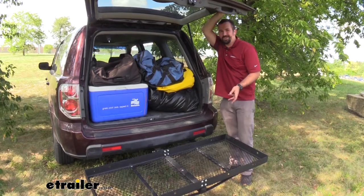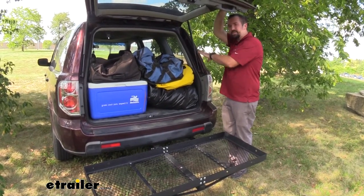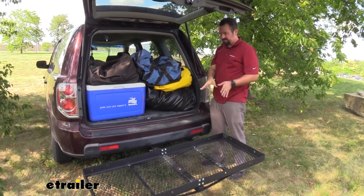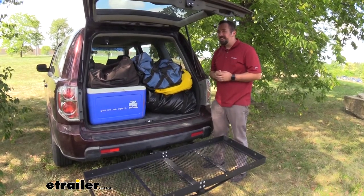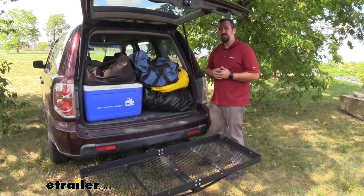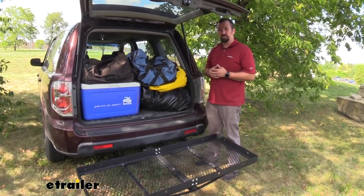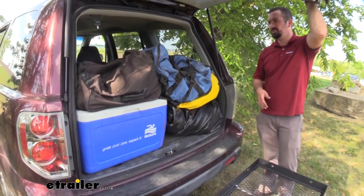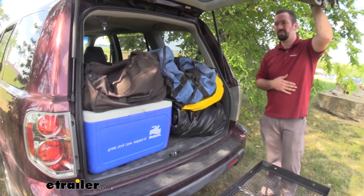Now that I've removed the cargo from the carrier and placed it in the car — this is a third row — there's not a whole lot of space. What we had on this rack is now jam-packed in the back. I've been on vacations where we took a third-row SUV for a long drive, and while we could all fit in the vehicle, getting our cargo in was a whole other fiasco. This cargo carrier is going to solve that issue and leave legroom and ample storage for the occupants of the vehicle.